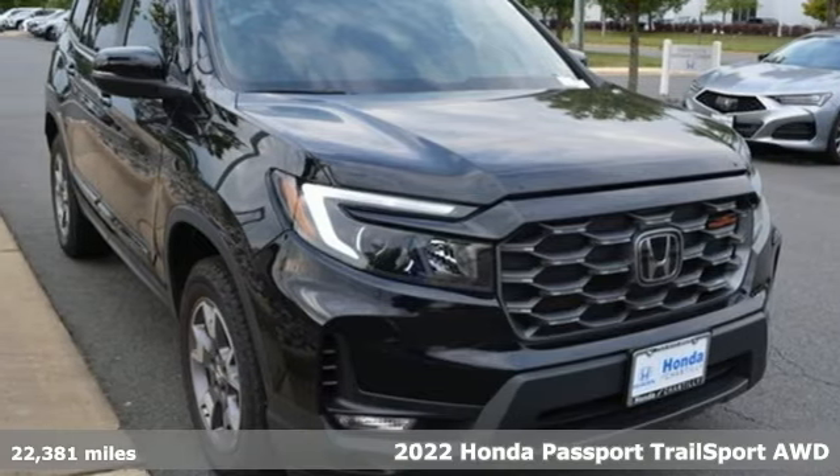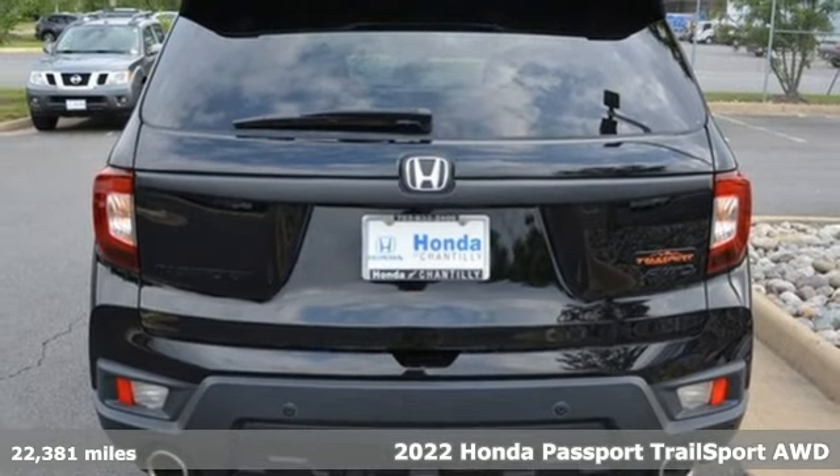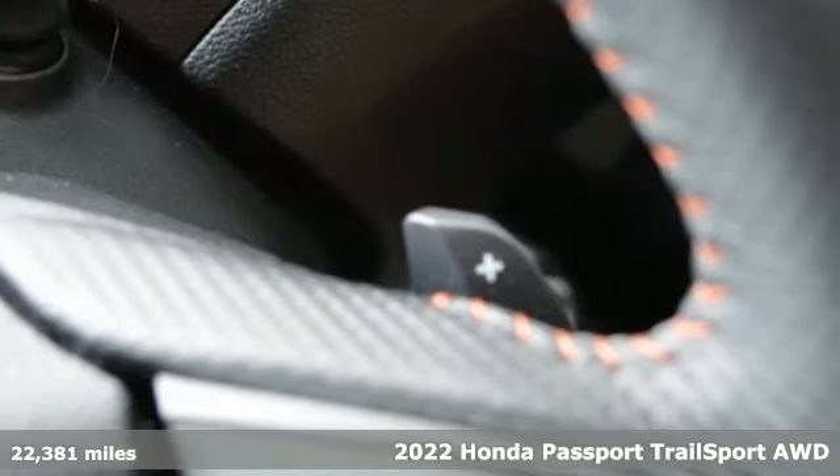Here's a 2022 Honda Passport. Tough, fun, reliable, safe. The Passport is what an SUV should be.